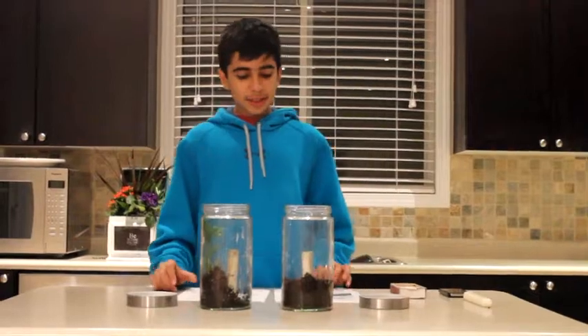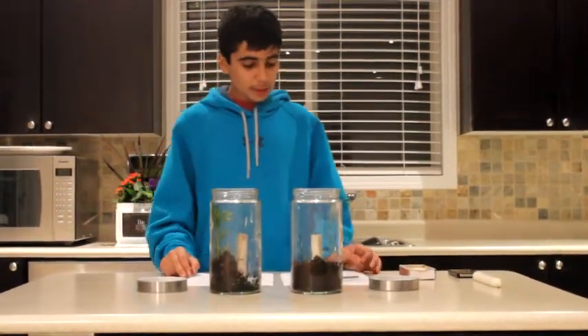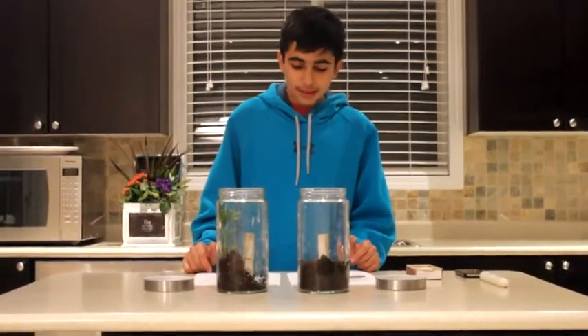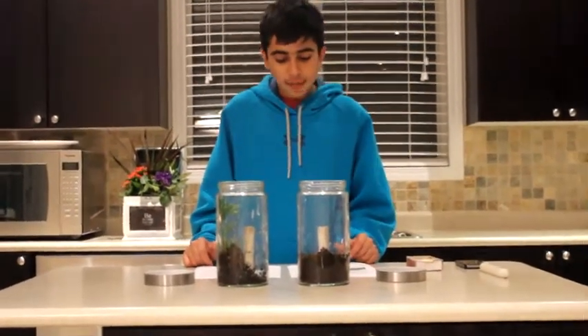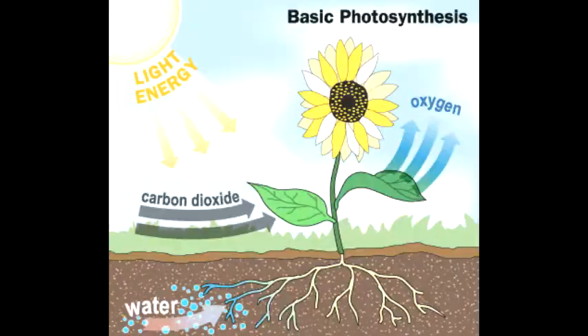The purpose for this experiment is to prove that plants produce oxygen. This experiment is about demonstrating photosynthesis in a jar. Photosynthesis is when a plant converts carbon dioxide into oxygen. Here is a diagram of photosynthesis. Some things like carbon dioxide and water enter the plant and the plant brings out oxygen. This mirrors the famous experiments of Joseph Priestley and John Ingenhousz from the 1700s that first demonstrated the existence of oxygen and its importance to plants and animals.